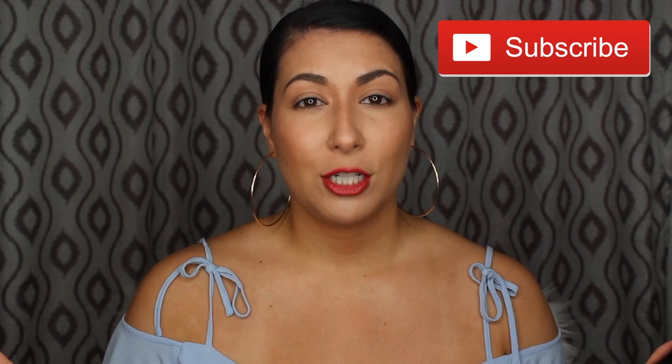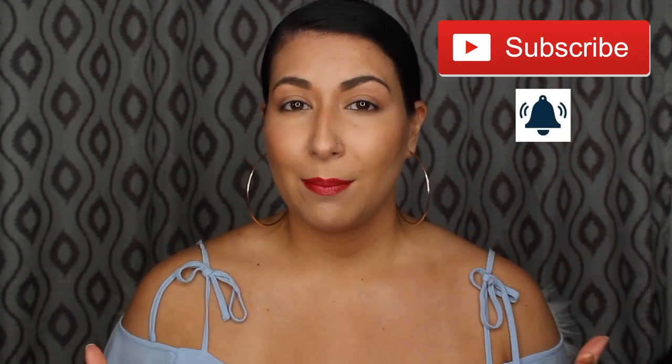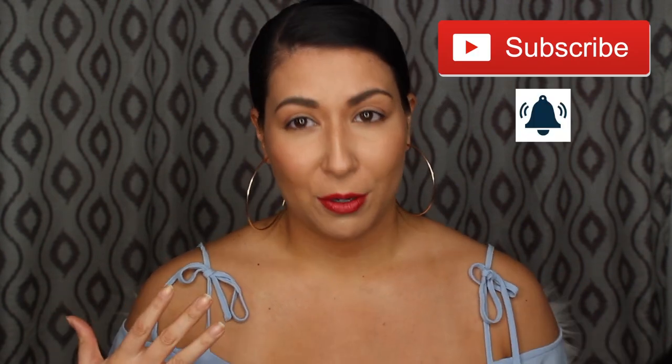If you end up liking this video, don't forget to hit that like button — it helps me out so much getting my videos up to other people. If you want to subscribe to my channel I'd really appreciate it, and if you hit that bell icon you'll get notifications whenever I post. Without further ado, let's get right into this review.